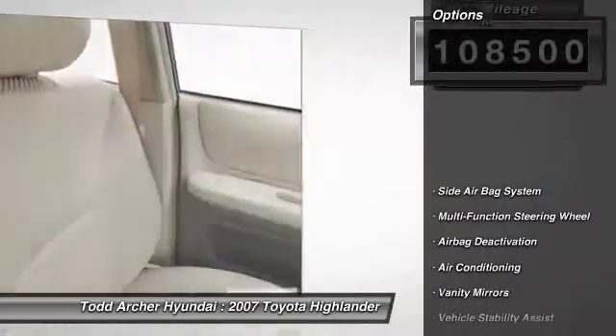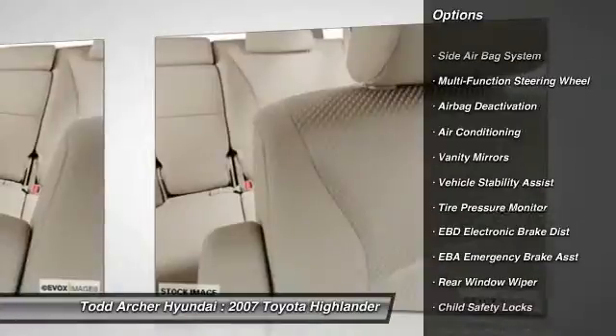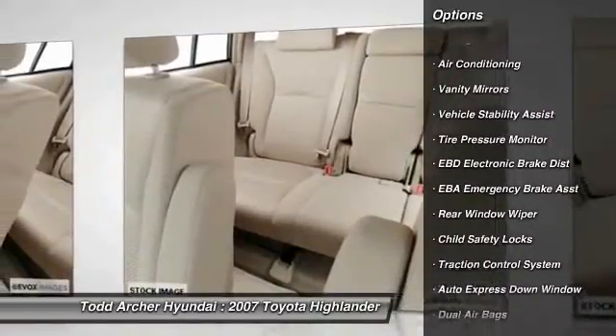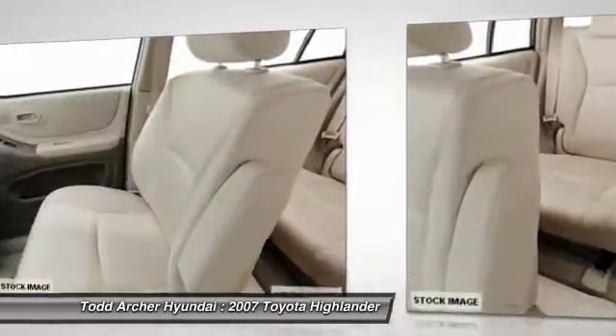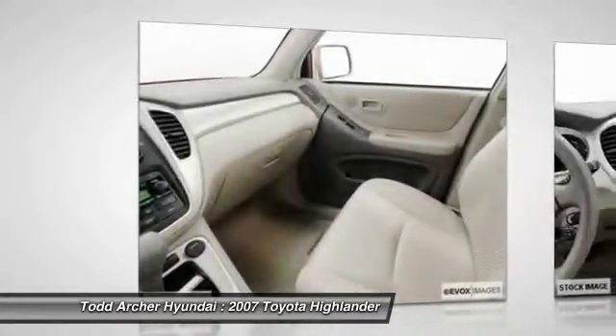Here are some of this vehicle's great options: all-wheel drive, dual airbags, auto express down window, power steering, air conditioning, front adjustable headrests, cruise control, clock, power windows, child safety locks.